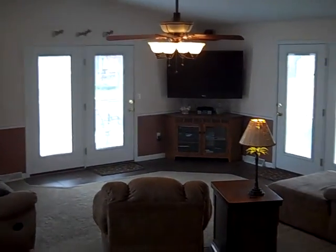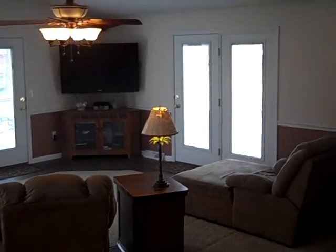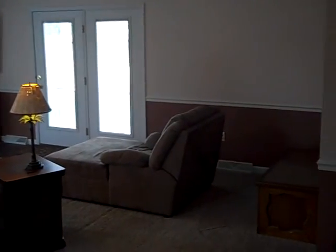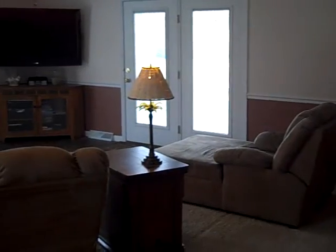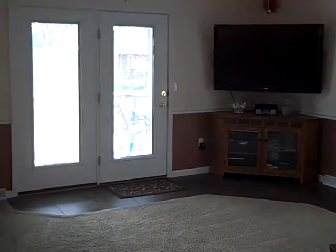This spacious family room is to die for — you'll spend lots of time here entertaining or just relaxing. Again, this room was remodeled and taken down to the studs. Both doors walk out to a large deck in the backyard.